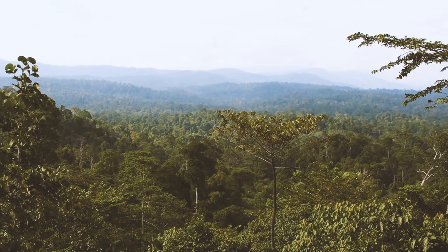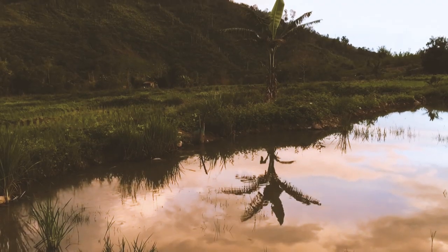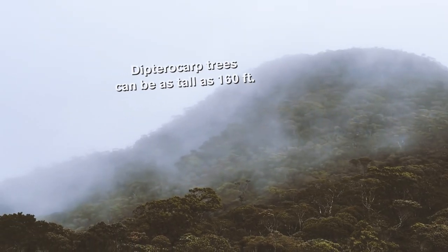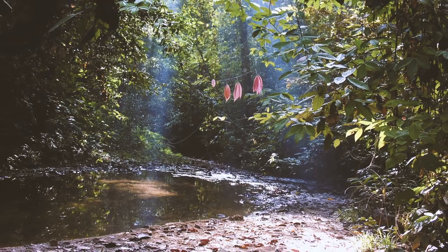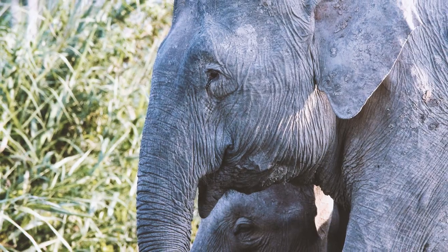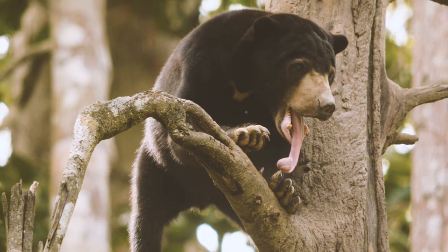Vegetation on the mountain depends on altitude and is split into four different zones. The lowland forest area at the bottom of the mountain is inhabited by dipterocarp trees as tall as 160 feet. These trees grow figs and other fruits, and the surrounding area supports the highest concentrations of animal life due to the habitat the trees create.